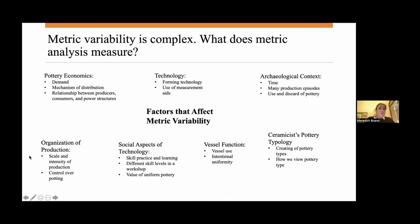As I move forward, and as more papers have been coming out, it seems that metric variability is incredibly complicated. So we need to ask ourselves: what does metric analysis actually measure? There's no straightforward answer to this question.